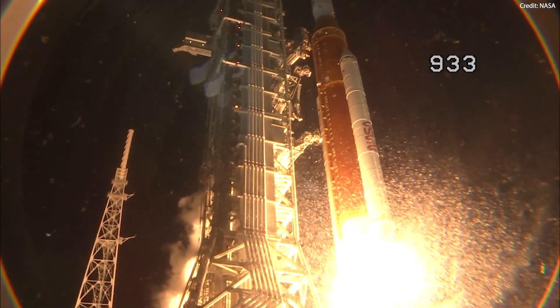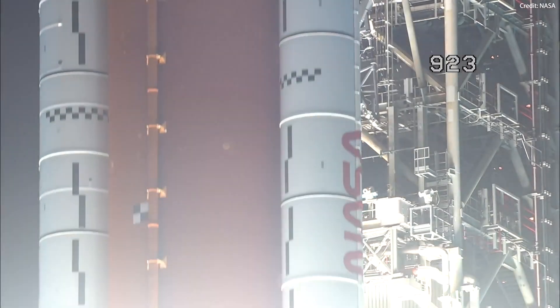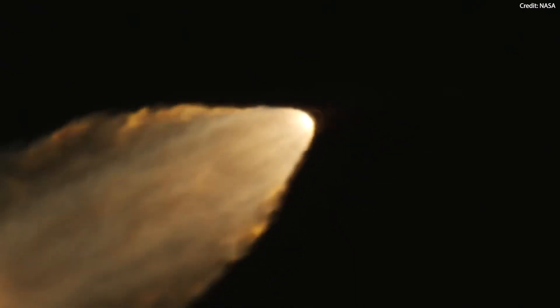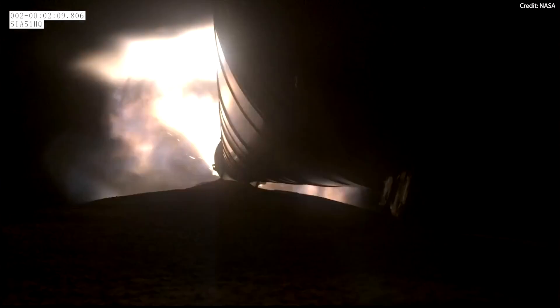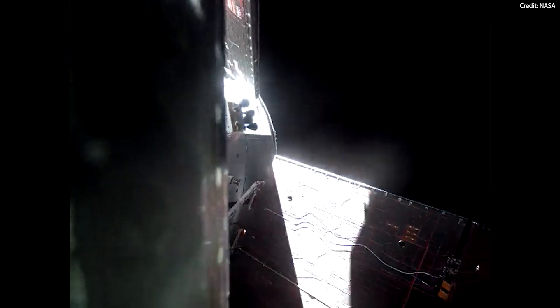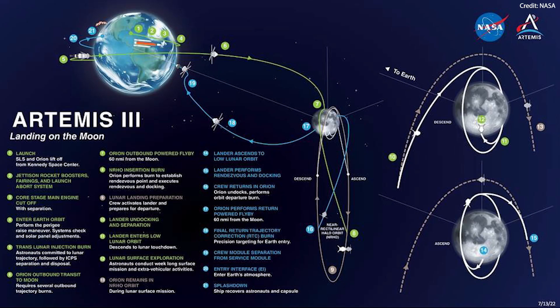The crew itself will come from a diverse group of intensively trained astronauts with unique skills. Orion will first reach Earth orbit for system checks and solar panel adjustments before the SLS interim cryogenic propulsion stage propels it toward the moon. The crew will adjust their course during the several-day journey to the moon and finally enter a lunar near rectilinear halo orbit, chosen by NASA for its fuel efficiency and communication benefits.